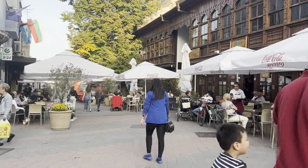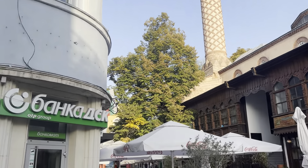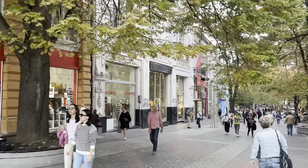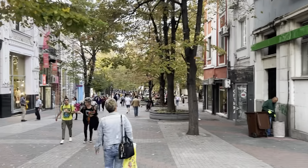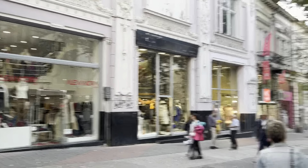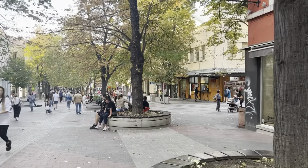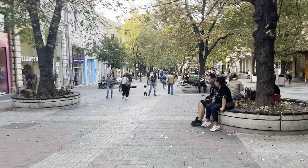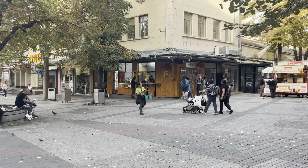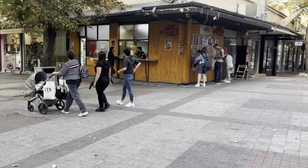If you're interested in going out to bars and pubs in Plovdiv, there is a district called Kapana which is full of bars, cocktail bars, and pubs — it's really vibrant and lively at night. I've got a video coming out very soon on the Kapana district, so make sure you're subscribed to the channel because I have a dedicated video on nightlife in Plovdiv coming very soon.